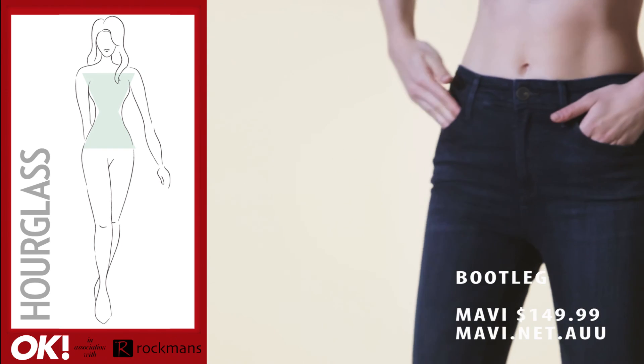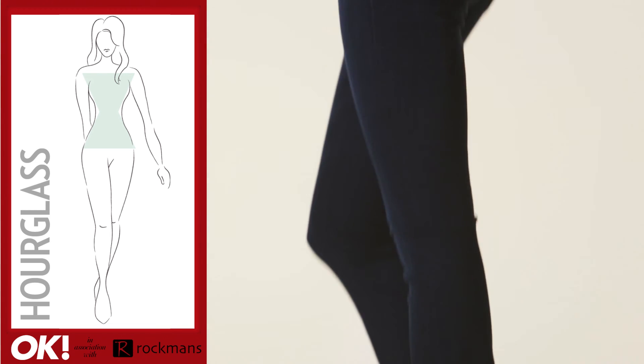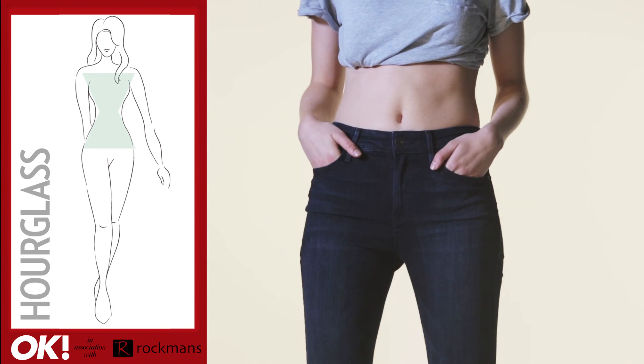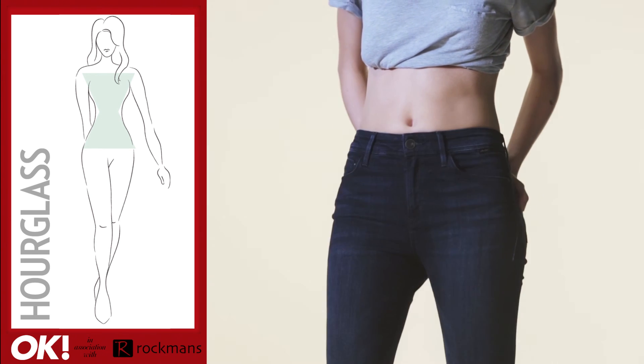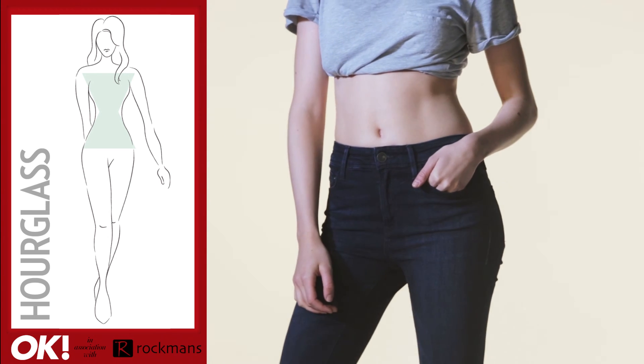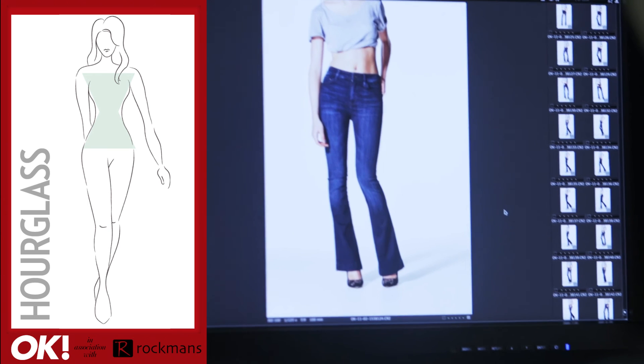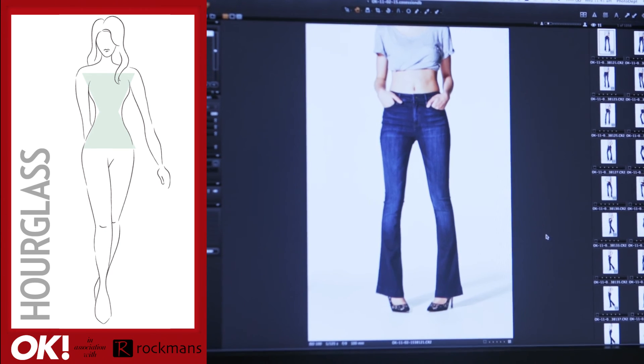If you're an hourglass figure, you have curvy hips but also a bust. This means your proportions are well balanced. This figure can wear almost any cut but it's important to show off your curves in the right way. A pair of boot cut or wide leg jeans will work wonders in enhancing your waist. It's all about emphasising your slender waist.